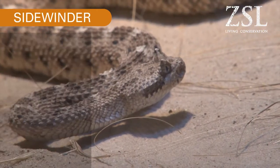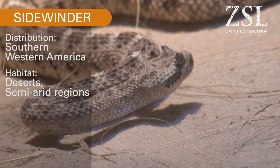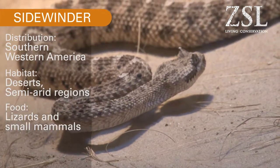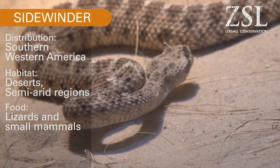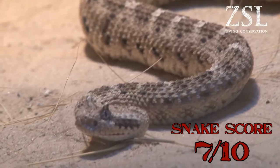They're from southwestern America and they are beautifully camouflaged for where they're from. They come from deserts and semi-arid regions, and they frequent rocky outcrops where their camouflage is pretty impressive. They feed on small mammals. Because of the way they move and how well camouflaged they are in their environment, I'm going to give them a snake rating of seven.